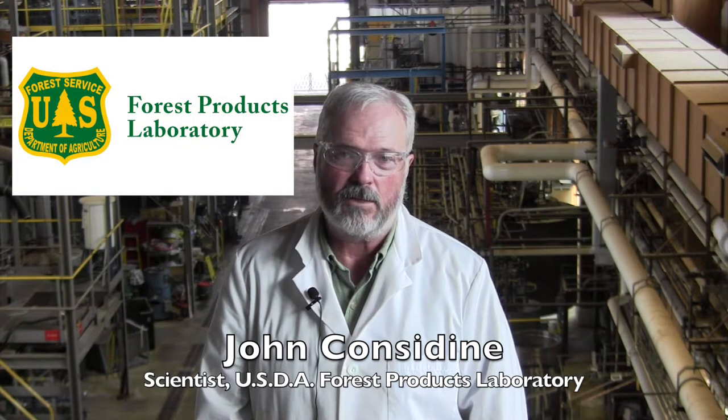Hi, my name is John Consonite, and I'm a scientist at the U.S. Department of Agriculture's Forest Products Laboratory in Madison, Wisconsin, and my job is to play with paper.